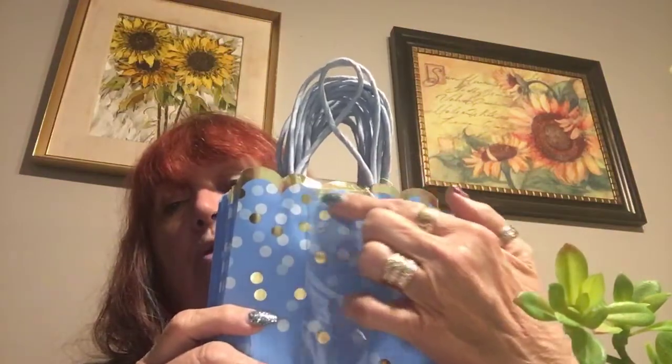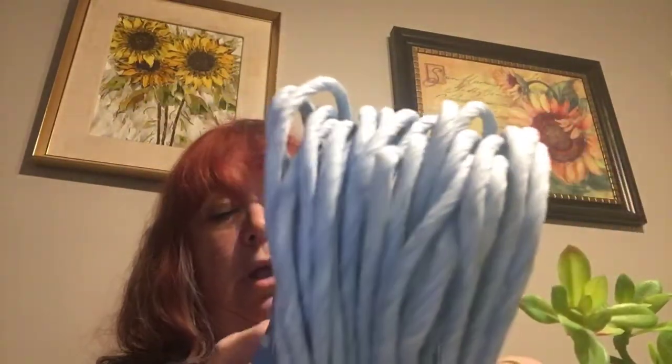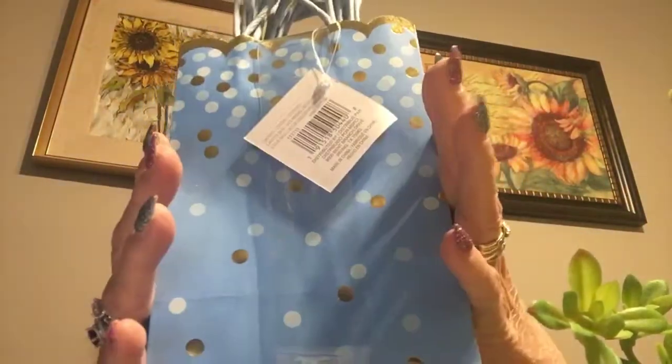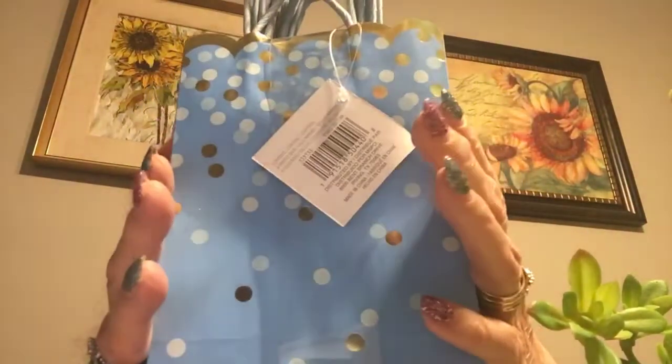I've seen these bags and they are really cute. They have the gold trim all the way around and little polka dots. I don't know how many bags are in here — quite a few. These ones at the back don't have the gold — they're just plain. But I can use these for gift giving, and I will probably make one loaded envelope out of these because they are so pretty.